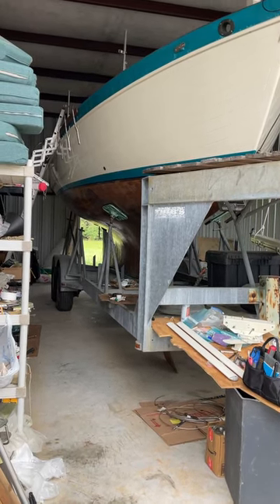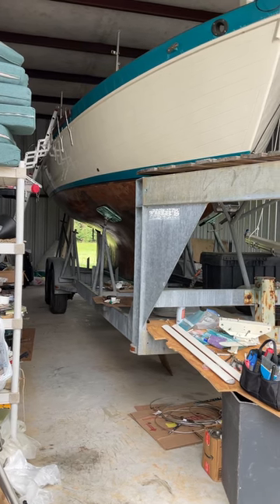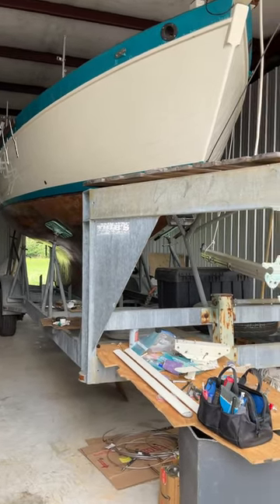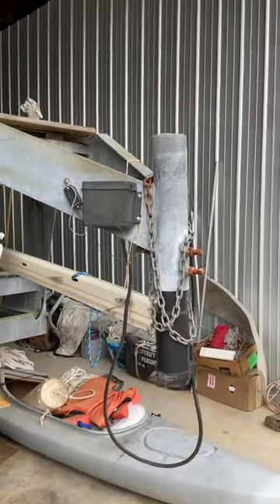Hi, this is Mori here. I'd like to introduce you to the trailer I have available for sale. It's presently holding a 10,000 pound, 27 foot sailboat, and as you can see it's a gooseneck with electric brakes.